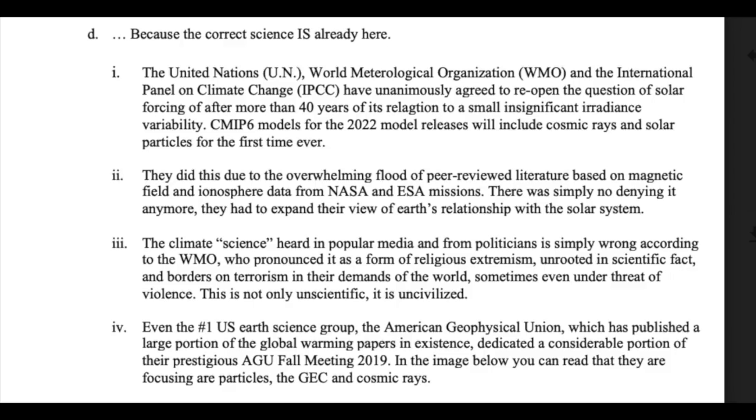After 40 years of keeping the sun confined to a 0.1% irradiance variation, the UN, IPCC, and everyone else in the climate game has finally agreed to let cosmic rays and solar particles into the mix. When they weren't in the game, all the scientists publishing about them did not count as climate scientists and were never asked about any consensus because they weren't allowed to play. They were forced to do this now because thousands of researchers published hundreds of studies coming from major universities and NASA — it simply couldn't be denied anymore.